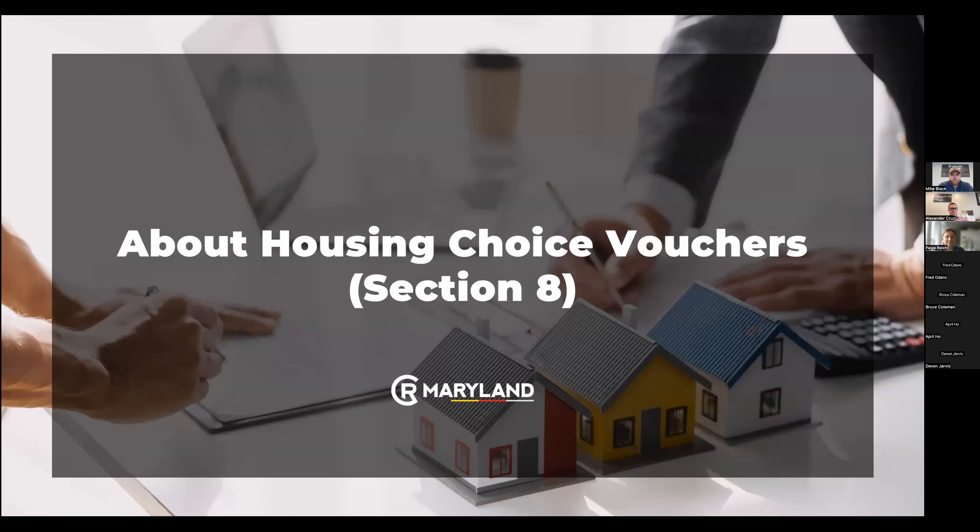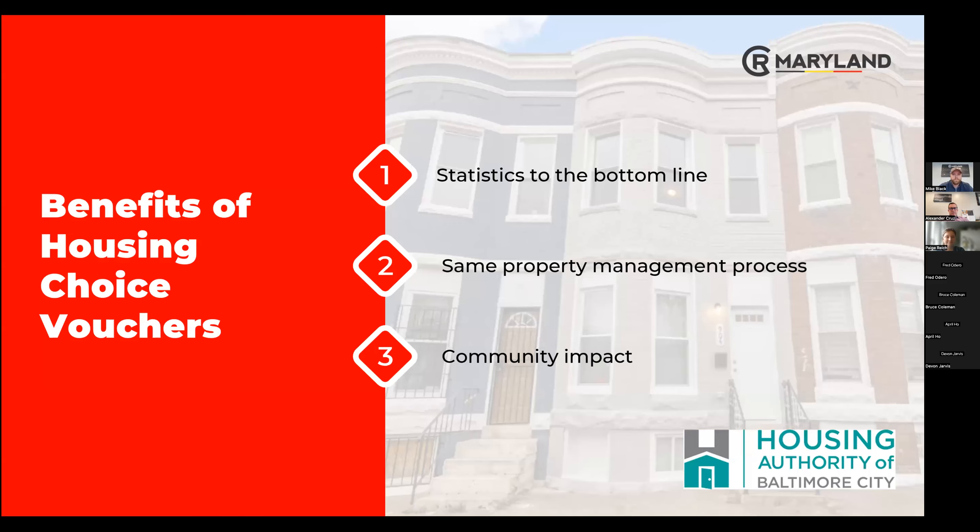About housing vouchers — we get a lot of questions about Section 8 and housing vouchers. Why do we work with them and what are the benefits? What we'll go through today are the statistics on the bottom line, the same property management process that we use, and then the community impact.